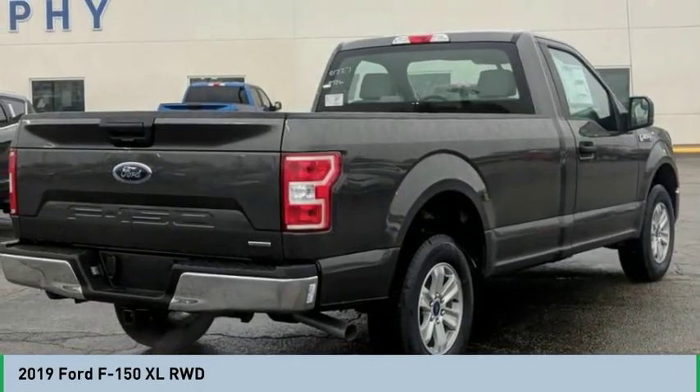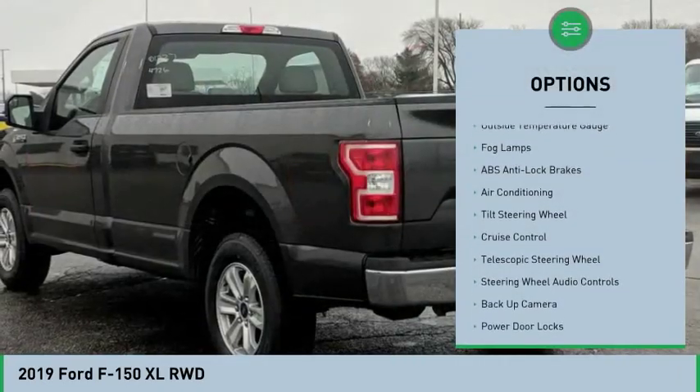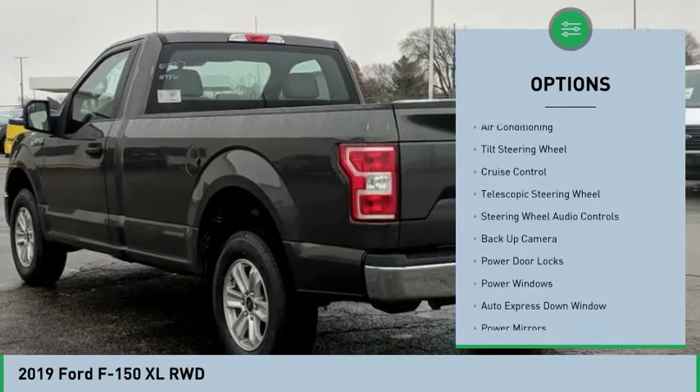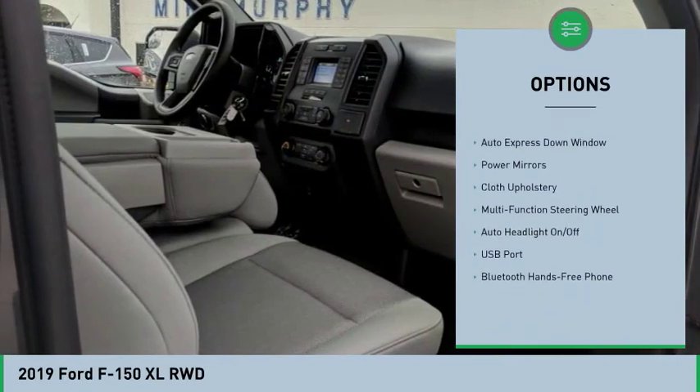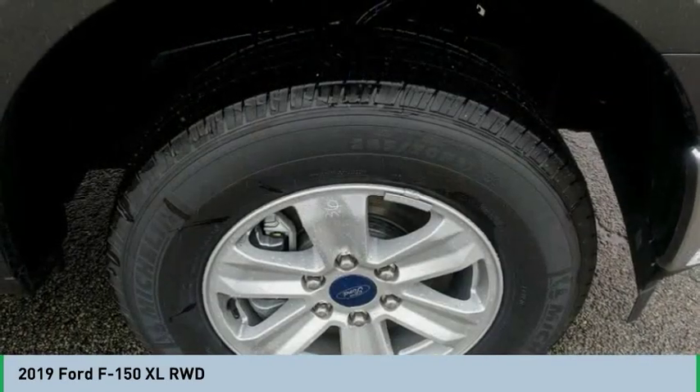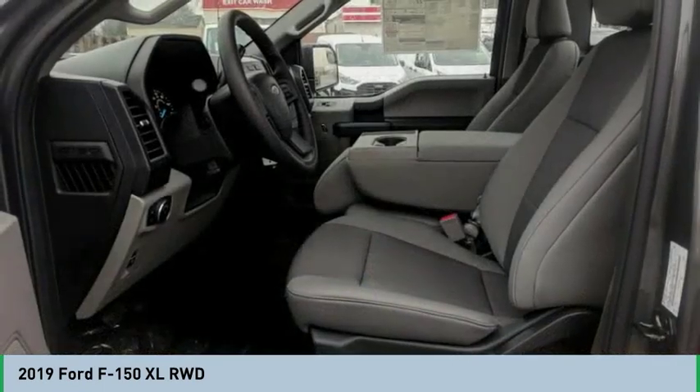Here are some of this vehicle's great options: backup camera, steering wheel audio controls, air conditioning, auto express down window, cruise control, hands-free link system, auto headlight on/off, power door locks, power windows, fog lamps.